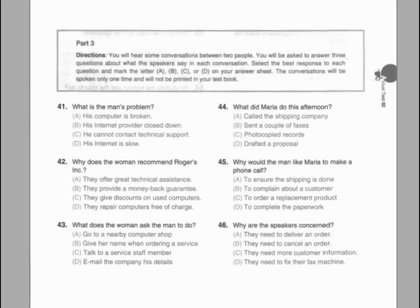Part three. Directions: You will hear some conversations between two people. You will be asked to answer three questions about what the speakers say in each conversation. Select the best response to each question and mark the letter A, B, C or D on your answer sheet. The conversations will be spoken only one time and will not be printed in your test book.